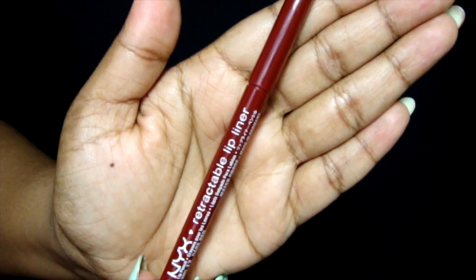Now onto Benefit Gimme Brow to set those brow hairs in place. Then I'm taking a Q-tip to clean the foundation off of my lips, and moisturizing with lip balm before moving onto this lip liner by NYX in the shade dark red to outline my lips.